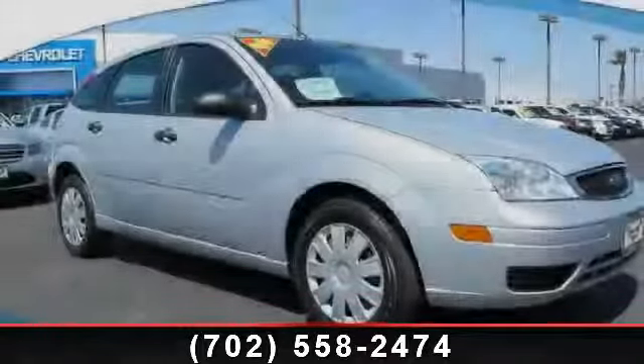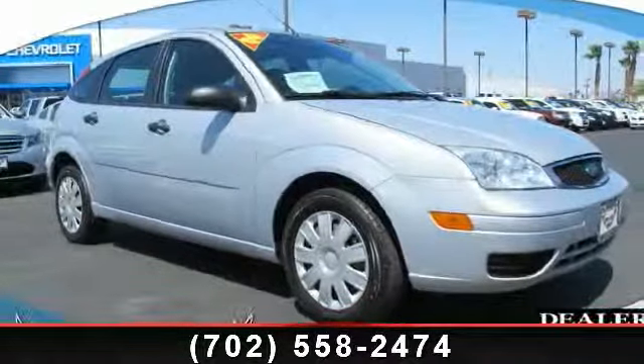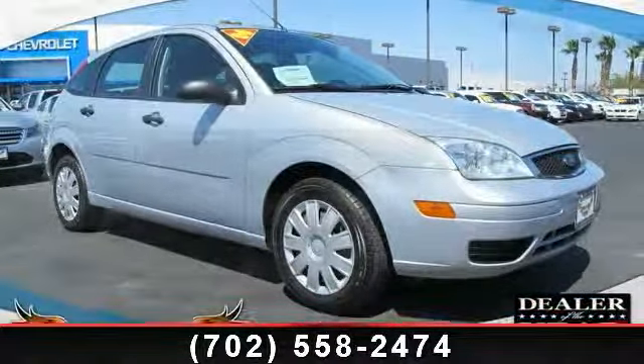Step into the 2006 Ford Focus. This may be the set of wheels you've been looking for.